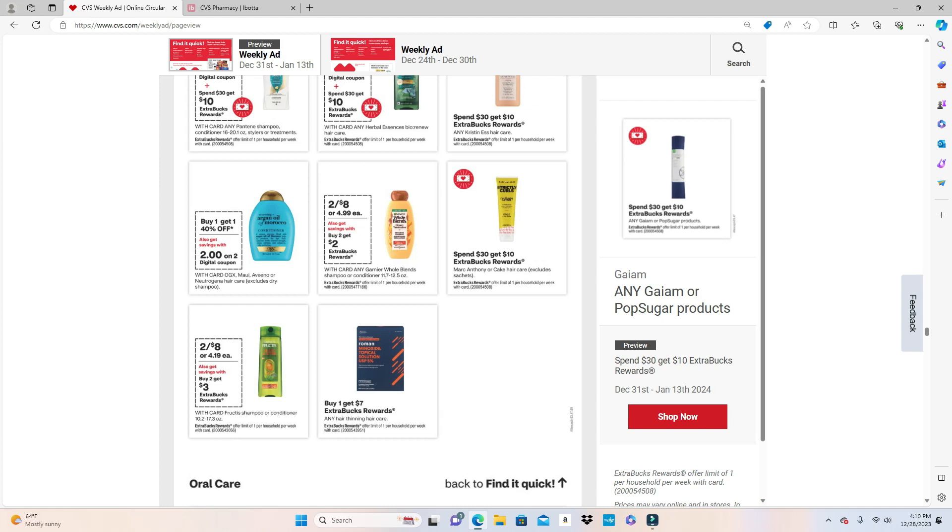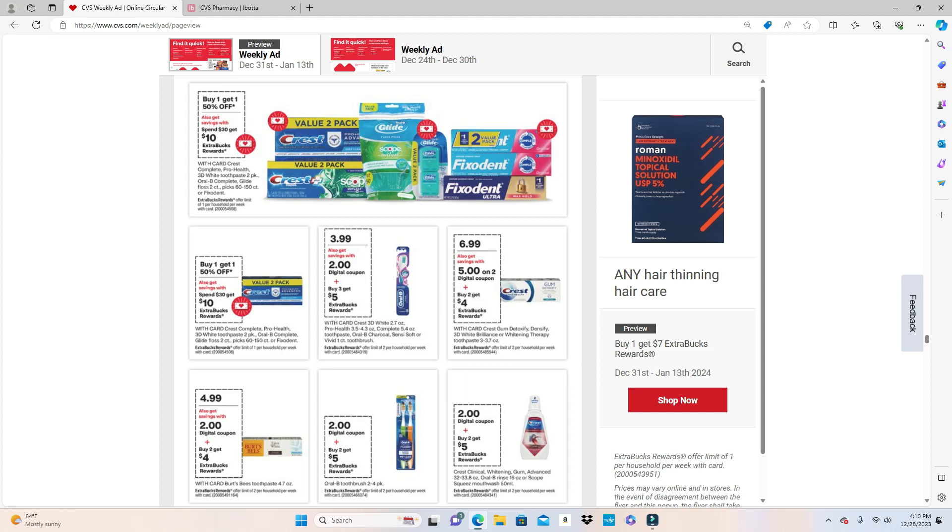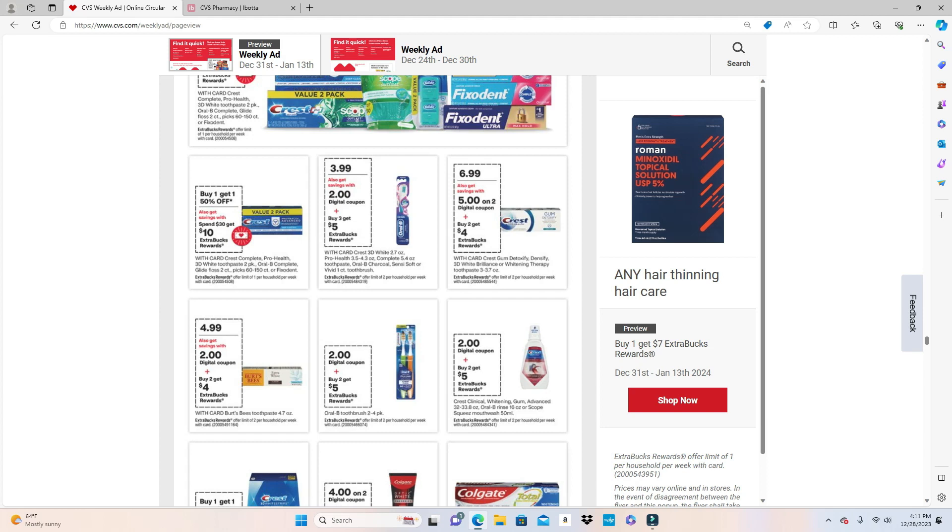For hair thinning hair care I'm not too familiar, but it's Buy One Get $7, Buy 2 Get $4 with a $5 digital coupon. For Crest Gum Detoxify, Densify, 3D White Brilliance, or Whitening Therapy toothpaste 3–3.7oz on sale for $6.99: two at $6.99 is $13.98, subtract the $5 digital bringing your total to $8.98, then you get back $4 making the price $4.98. The Oral-B toothbrush 2–4 pack has a $2 digital coupon — Buy 2 Get $5.